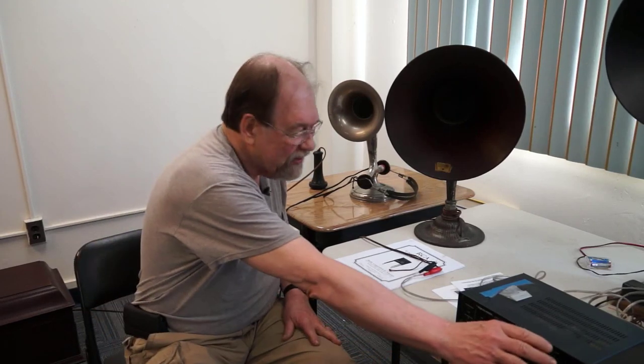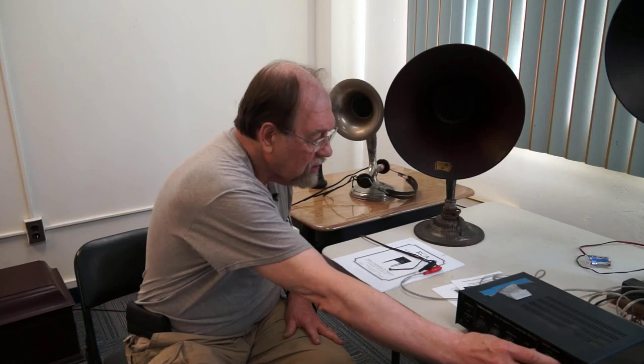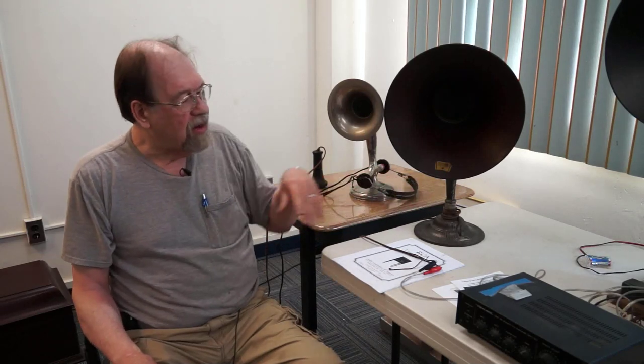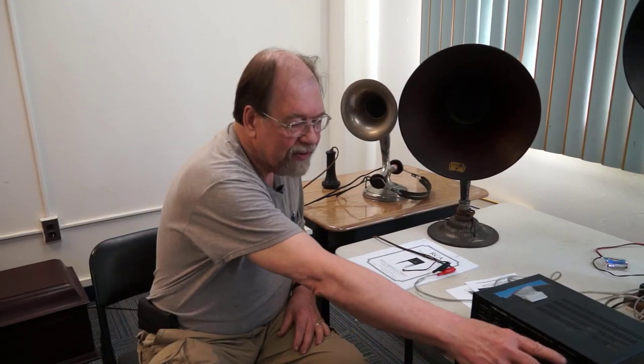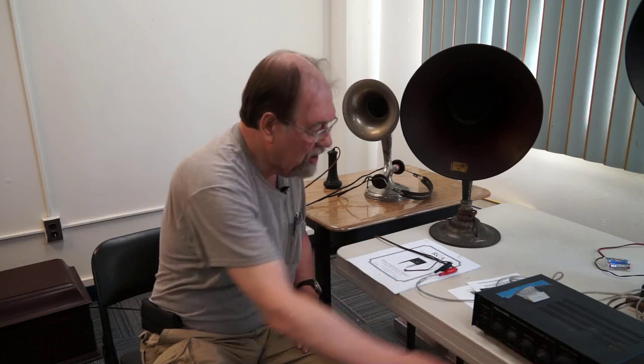The horn does an acoustic transformation from high pressure down here to low pressure over a large area over here, thus projecting the sound out into the air where you can hear it. And we'll play this one. Now, the main shortcoming in all of these horns is lack of low frequency response. And also, because of the headphone element, you can't drive these very loud without distortion. So that's your basic horn speaker — we've seen them all on the radios. That got us on into the 1920s.